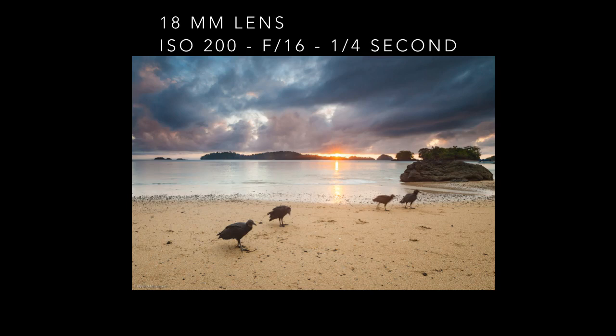Sometimes I use my wide-angle lens to include wildlife in the landscape. This is a beautiful sunrise in Coiba Island National Park in Panama with black vultures in the foreground.